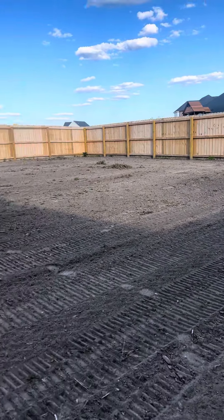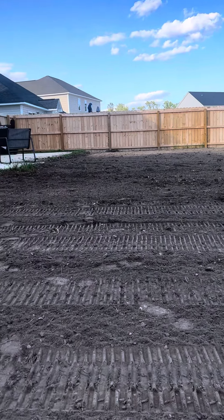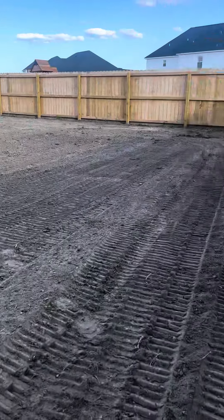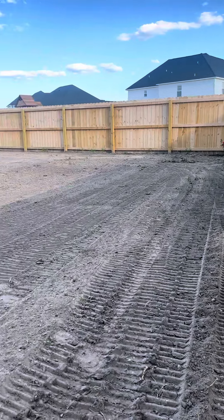Check this out — we went ahead and raked out all this land so that the homeowner is going to lay their own sod, which I think is awesome. They're saving a butt ton of money by laying their own sod, or you can hire us to do it. Nate and his crew absolutely crushes that stuff.